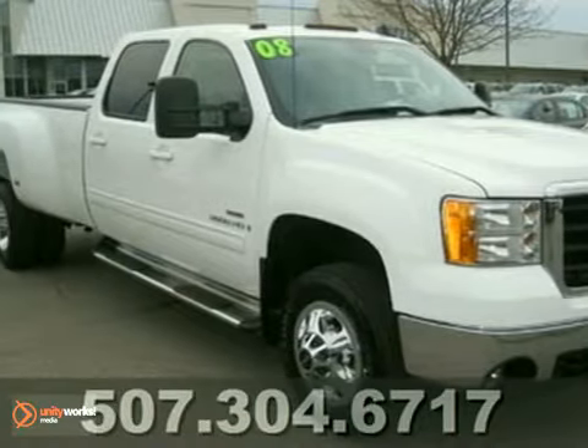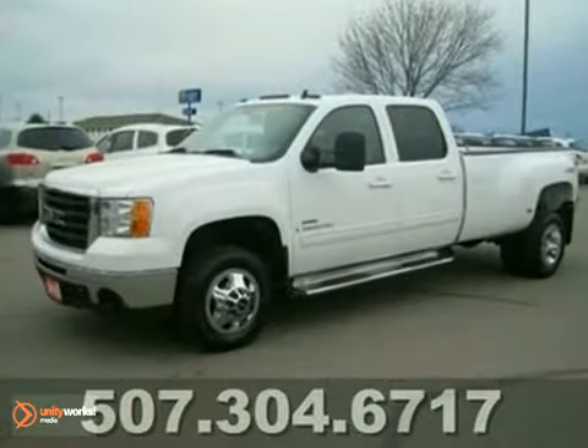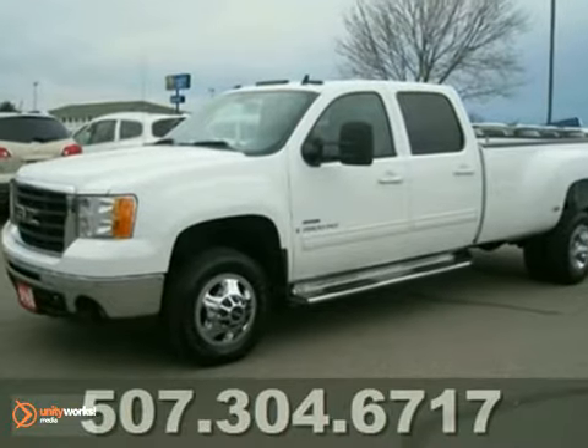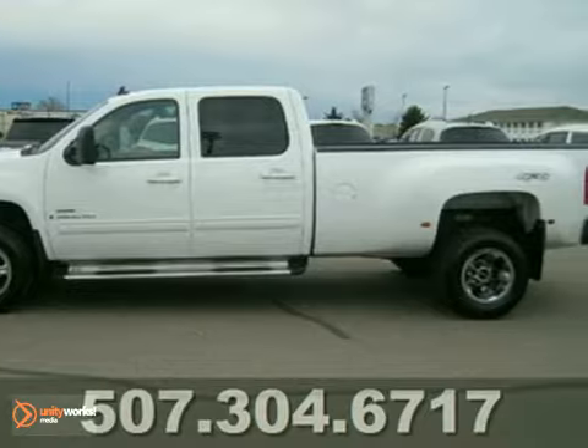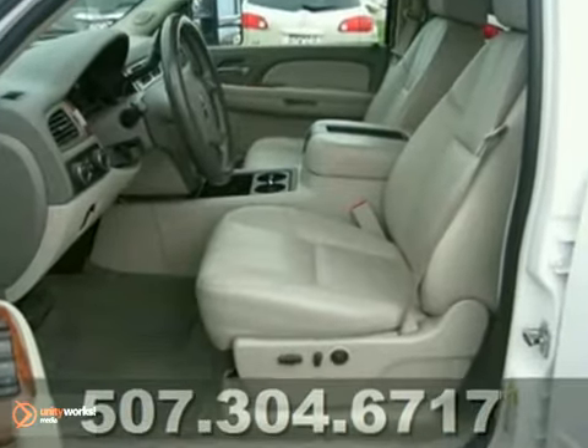Loaded and ready for delivery, it's a 2008 GMC Sierra 3500 HD with heated seats, navigation, DVD player and so much more. From top to bottom, this Sierra won't disappoint.